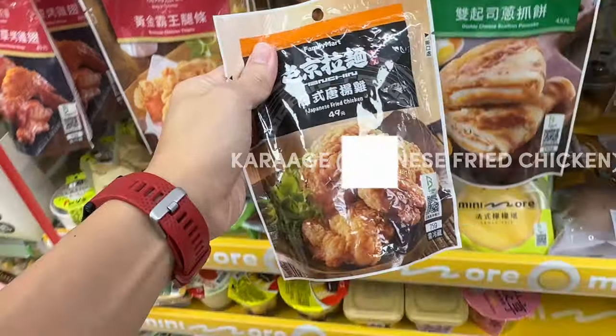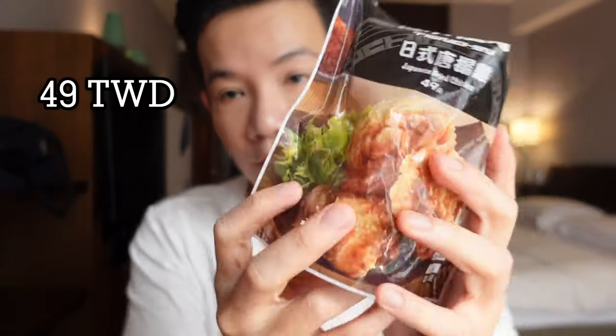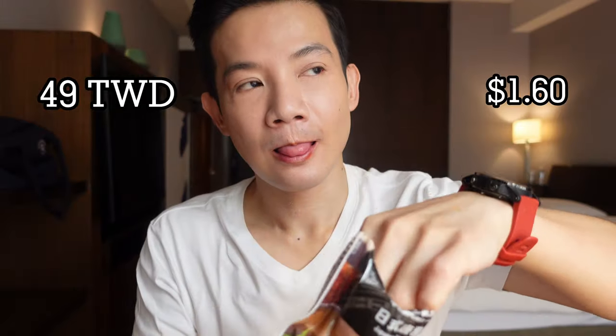These tea eggs are $20 Taiwan dollars or around $0.65 each. Hot tip: if you don't like spice, don't get the spicy mallet version because they definitely do not dial back on the spice. But what you do need to get is this pack of Karaage, aka Japanese fried chicken, that costs just $49 Taiwan dollars or $1.60 US — because fried chicken, hello.